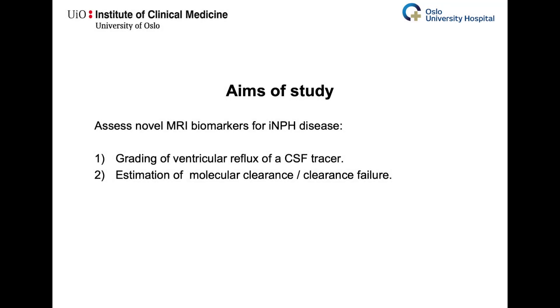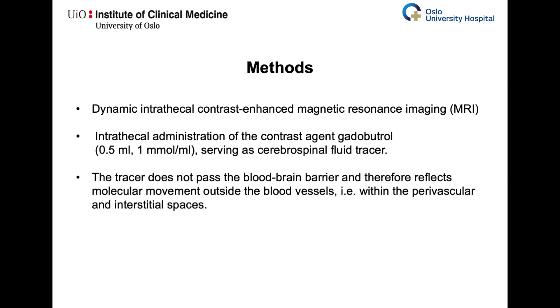In this study, we assess two proposed MRI biomarkers for the disease: namely grading of ventricular reflux of a CSF tracer and estimation of molecular clearance or clearance failure. We use dynamic intrathecal contrast-enhanced MRI up to 48 hours after intrathecal administration of the contrast agent gadobutrol in a dose of 0.5 millimoles serving as cerebrospinal fluid tracer. The tracer does not pass the blood-brain barrier and therefore shows tracer movement outside the blood vessels within the perivascular and interstitial spaces.